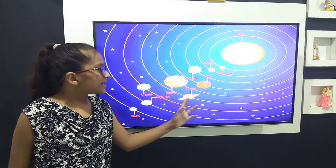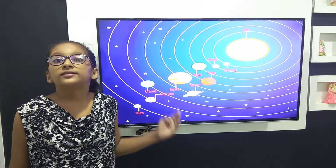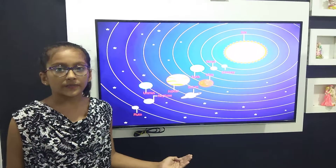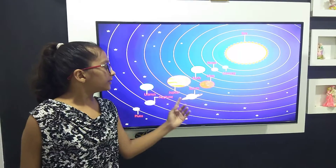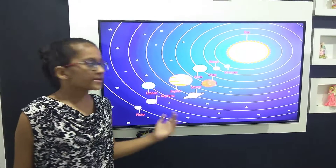Saturn is the second largest planet of our solar system. It is the sixth planet of our solar system. You can see that it is surrounded by a ring around it, and it is made up of ice and dust.